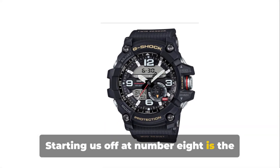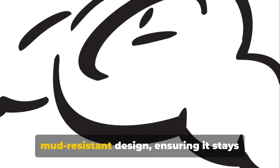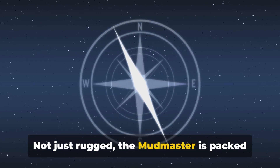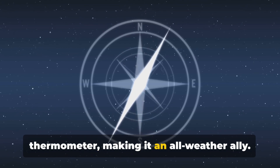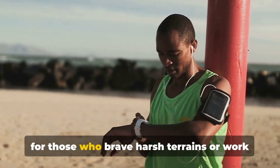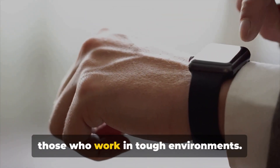Starting us off at number 8 is the G-Shock GG1001A5 Mudmaster. This robust timepiece boasts a mud-resistant design, ensuring it stays clean and functional even in the muddiest of conditions. Not just rugged, the Mudmaster is packed with features like a digital compass and thermometer, making it an all-weather ally. Its durability and functionality are unparalleled, making it an ideal choice for those who brave harsh terrains or work in challenging environments.